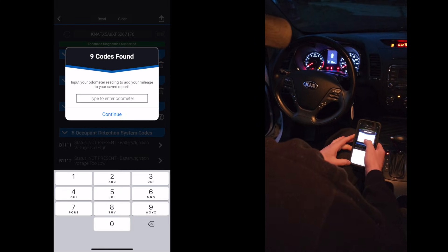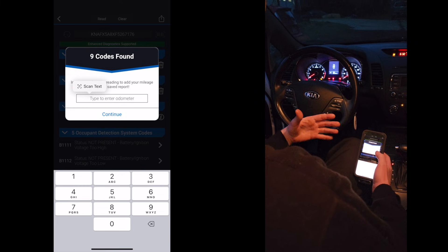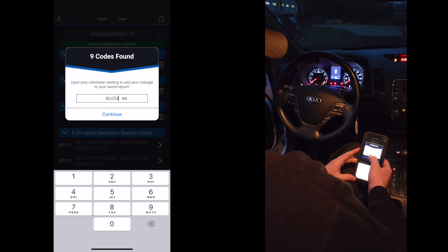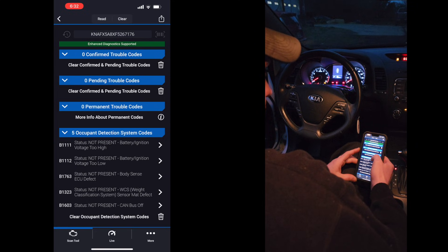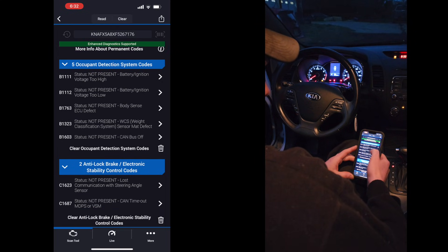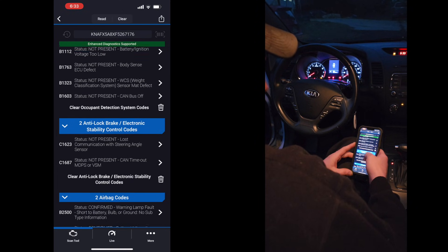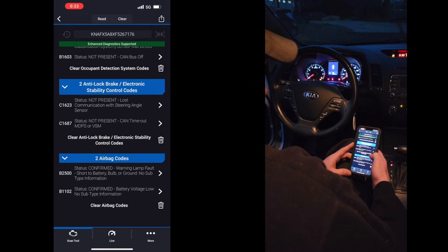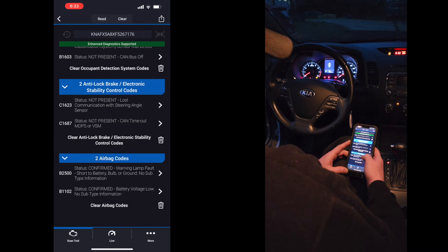We got all systems scanned. It asks you to enter the odometer because it'll tell you the frequency that a code appears on this car at a given mileage — we're at 86,054. We got no engine DTCs. We've got five occupant detection DTCs, two ABS DTCs — all saying currently not present, so these are history codes — and two airbag codes confirmed: warning lamp fault short to battery. Let's click on one — B2500 — to see what comes up.